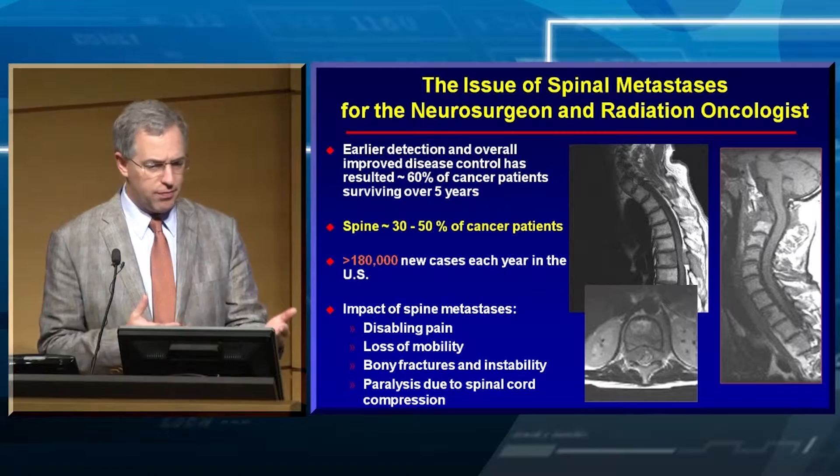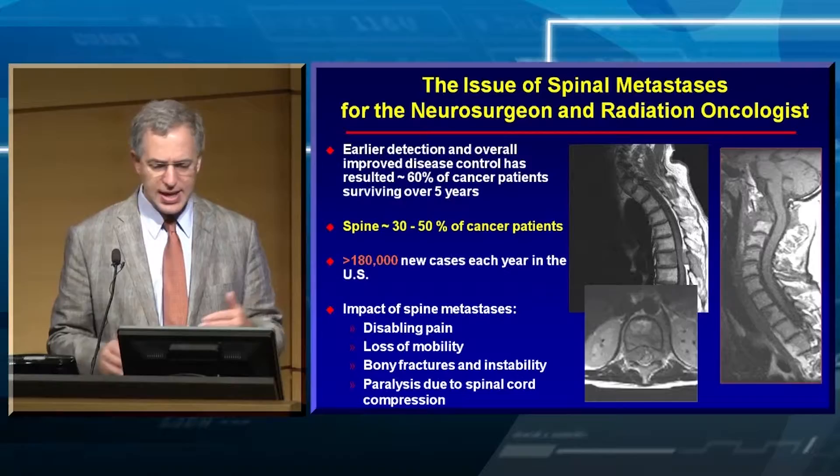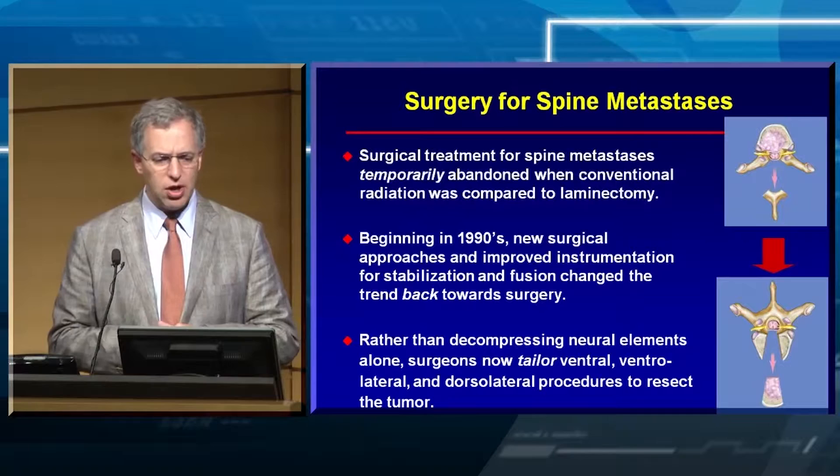The rule of thumb is that for every brain metastasis in the United States, there's a spine metastasis. The impact of these metastases is very important, especially as patients are living longer. There's pain, loss of mobility, fracture leading to instability, requirements for surgery, and even neurologic deficit.